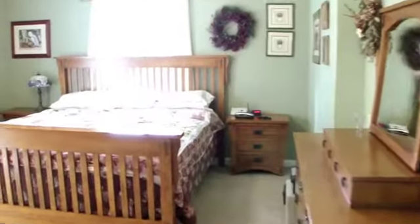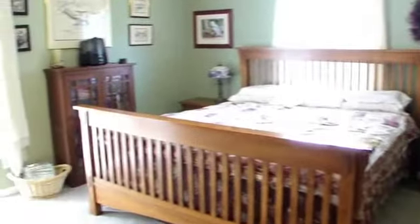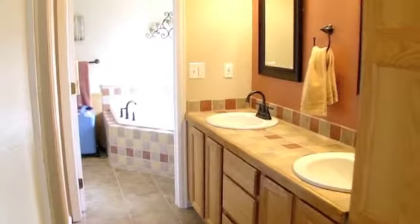Upstairs level includes the master bedroom and two additional bedrooms. Master has walkout deck area. Large five-piece bath including oversized soaking tub and walk-in closet.